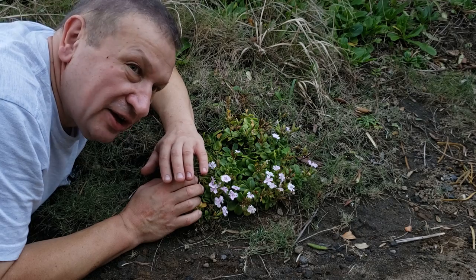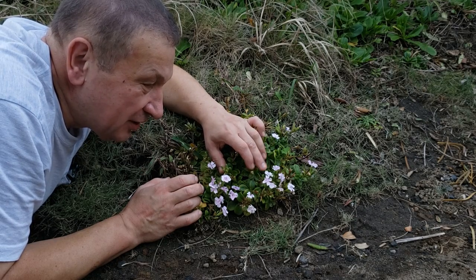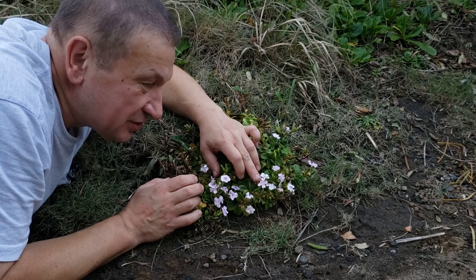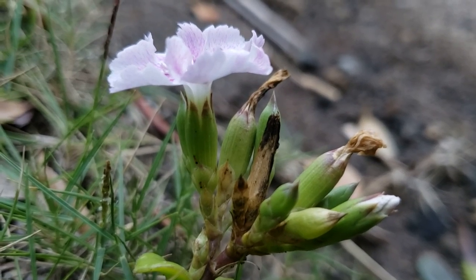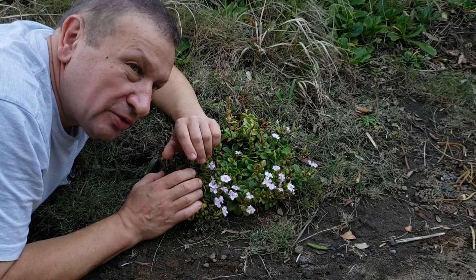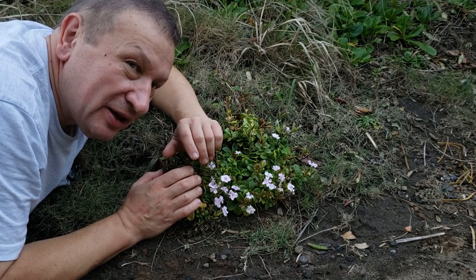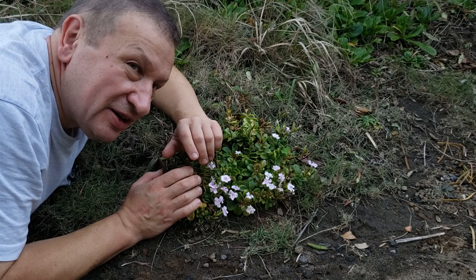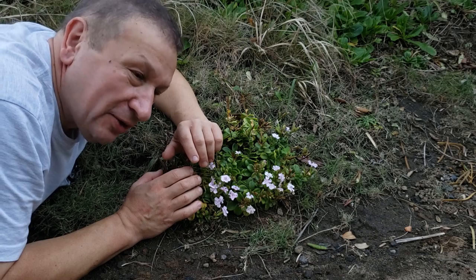So this is Dianthus japonicus. As a normal Dianthus plant, it has paired flowers with a synsepalous calyx and additional bracts — a very normal situation for carnation. It belongs to the carnation family, Caryophyllaceae. So this is the southernmost carnation of Japan. Thank you.